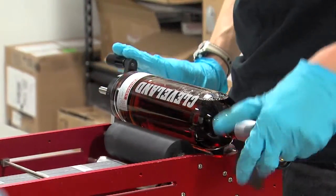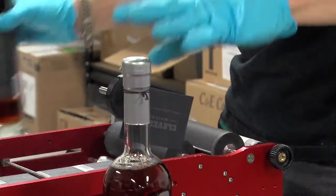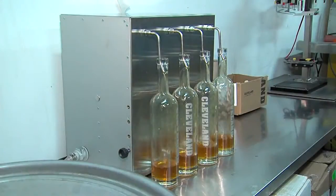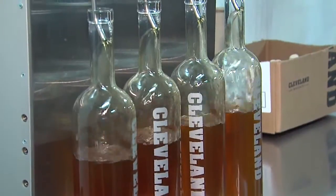He is not only boosting bourbon, but also Cleveland. Every time a shot is poured, the name stares someone in the face — Cleveland, bourbon country. All part of my Ohio.